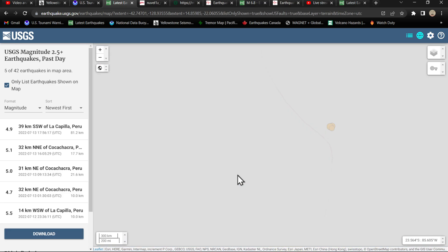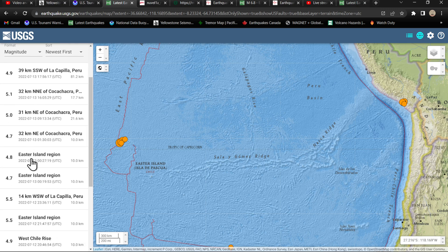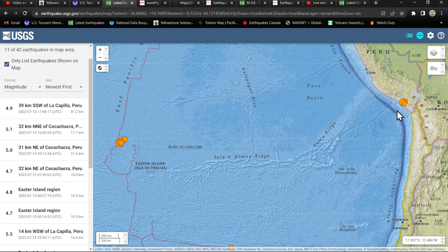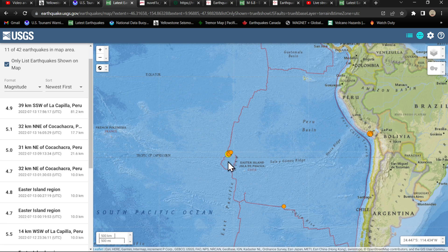Let me zoom in a little bit closer and show you guys this activity. So following all this activity yesterday here around the Easter Island area, we've seen that subsequent adjustment here almost directly due east. Here's the last earthquake in the Easter Island area, and since then we've seen one, two, three, four earthquakes here in the subduction zone of the Peru-Chile Trench, completely opposite of this earthquake activity.